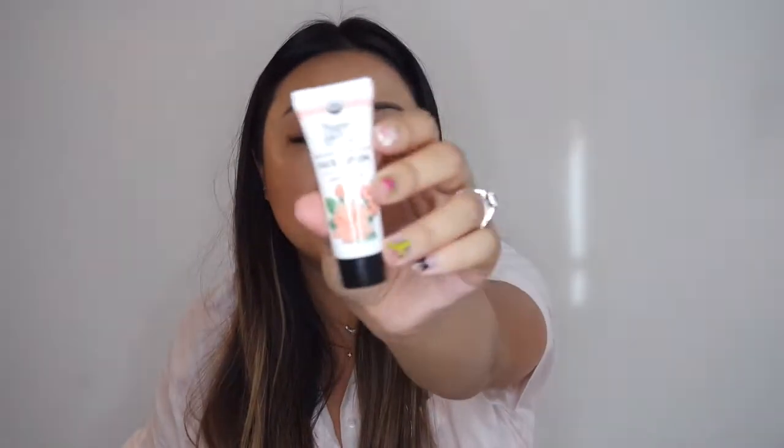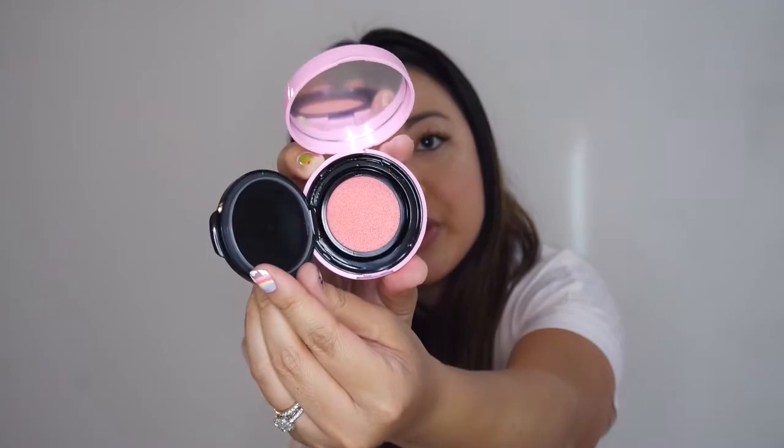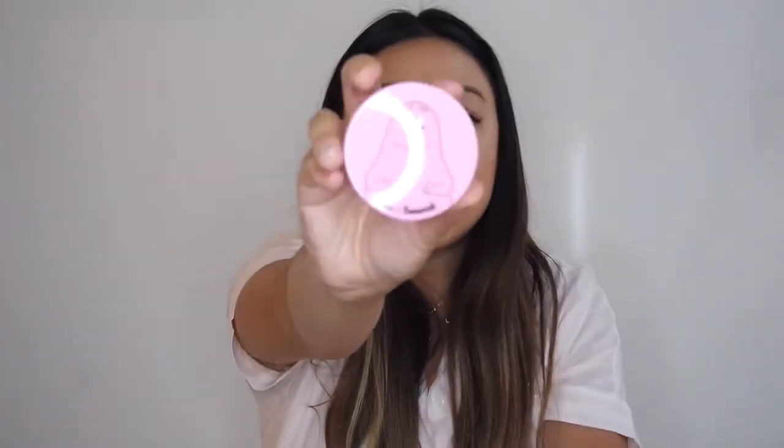Inside the toiletry bag I have eye drops for after the plane ride, Aquaphor, lotion, and some Advil of course. I also have face lotion by Nourish Organic — the argan and rose water lotion I picked up at Target; it's a perfect small size for travel. Then there's this blush compact — it's a cushion sponge type with a little cushion applicator and a pink color inside, which is super cute. I think I picked it up at Face Shop or a Korean cosmetics store.